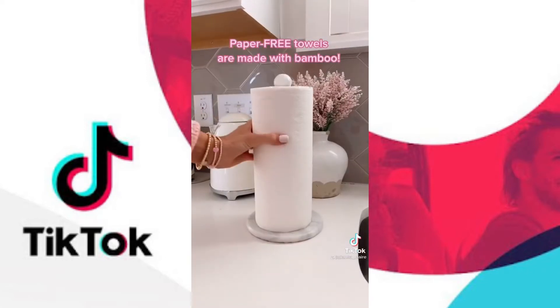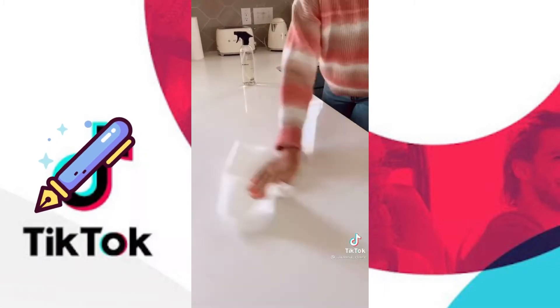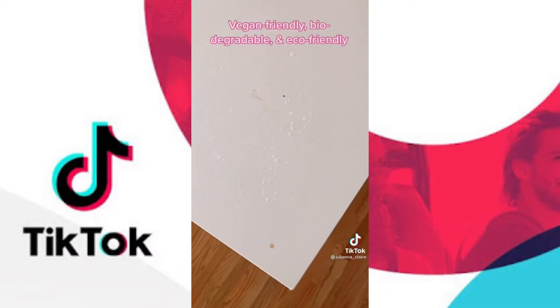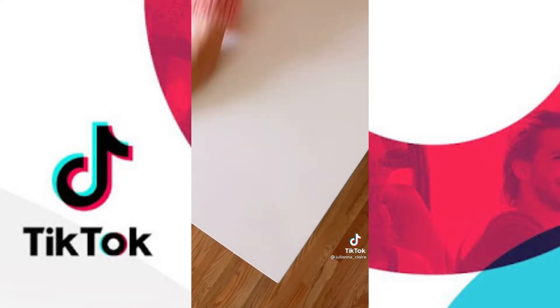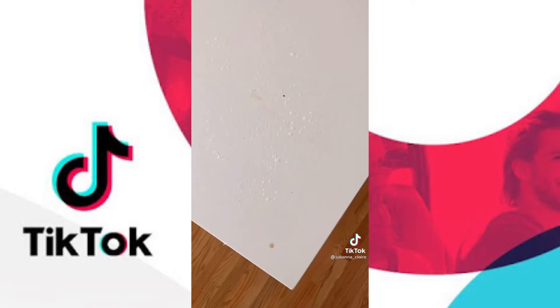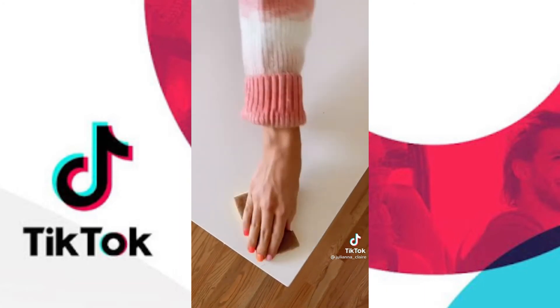These paper-free towels are made from bamboo and sugar cane, and they are ultra-absorbent and can easily clean up any mess in your kitchen or home. This surface cleaner is made of coconut-derived actives and jasmine essential oils instead of harsh chemicals, and it can clean any mess in your home. These walnut sponges come in a pack of four, are made of natural vegetable cellulose, and designed to tackle the toughest jobs on dishes, countertops, and anywhere else in your home.